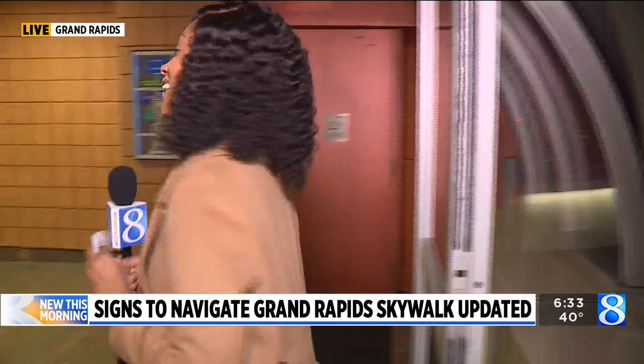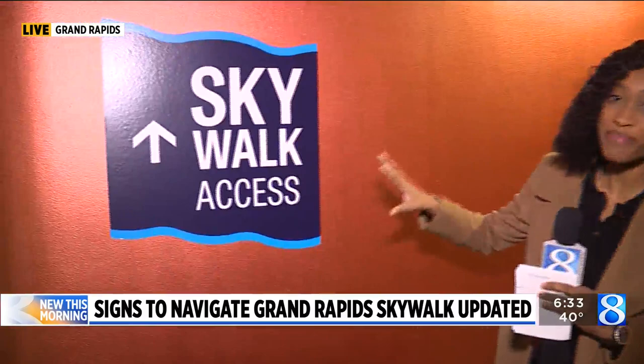So you know the Skywalk gets you to various locations between Van Andel Arena and DeVos Place, and for some, just trying to figure out where to go, how to get there has been confusing. But Downtown Grand Rapids, Inc. has put up signs like this to make it easier.